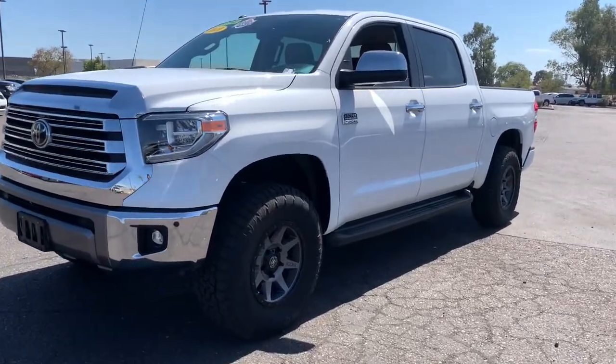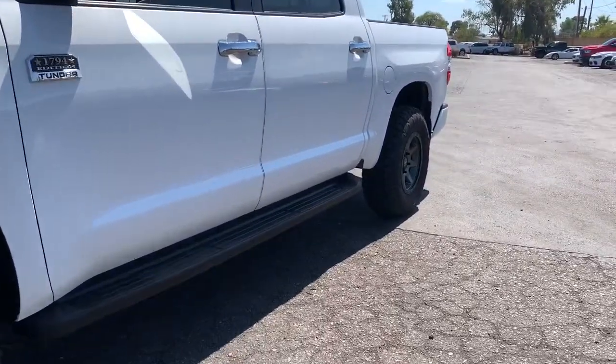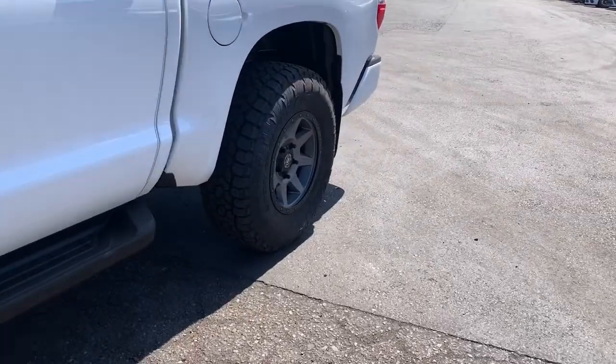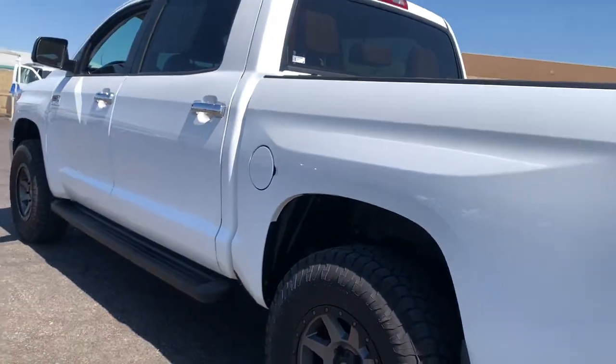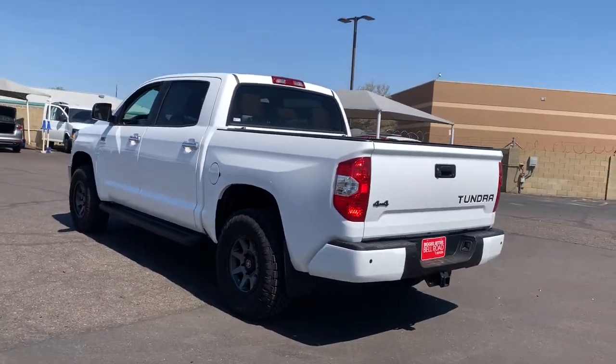This could be the car for you: the 2019 Toyota Tundra. This vehicle is an outstanding buy with fewer than 35,000 miles on the odometer. Answer the call to drive boldly into the future.